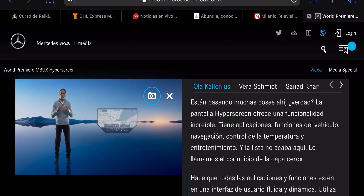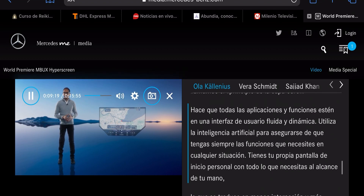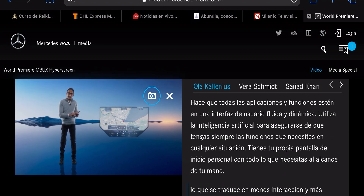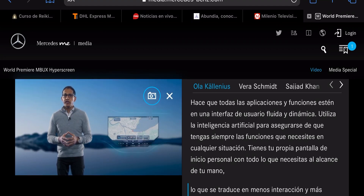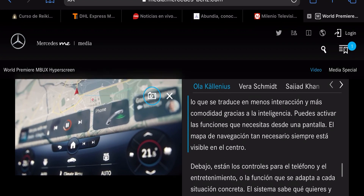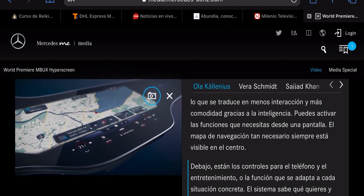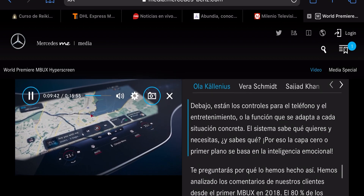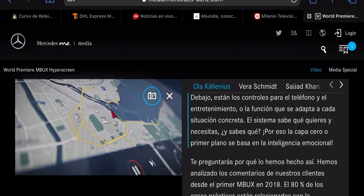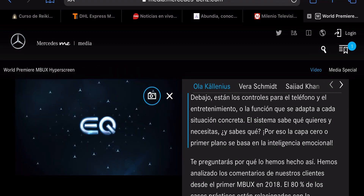You have your own personal home screen with everything you require at your fingertips. That means less interaction, more convenience based on intelligence. You can activate the functions you need from one screen. The all-important navigation map is always visible in the center, with controls for the phone, entertainment, or the features that suit the specific situation. The system knows what you want and need — that's why the zero-layer is based on emotional intelligence.